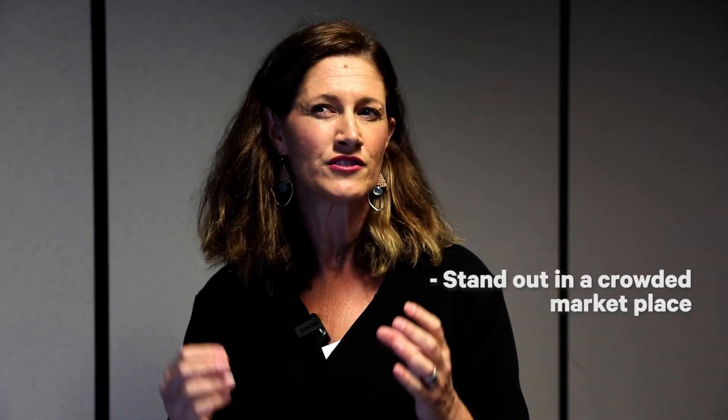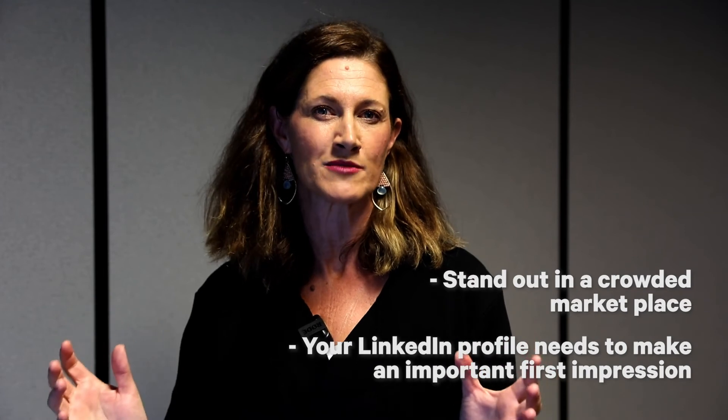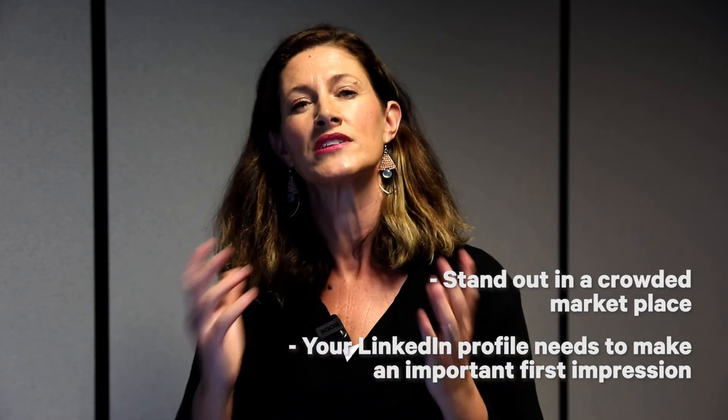You've got to remember that you need to cut through and stand out in a really crowded marketplace. So your profile page really needs to shine.